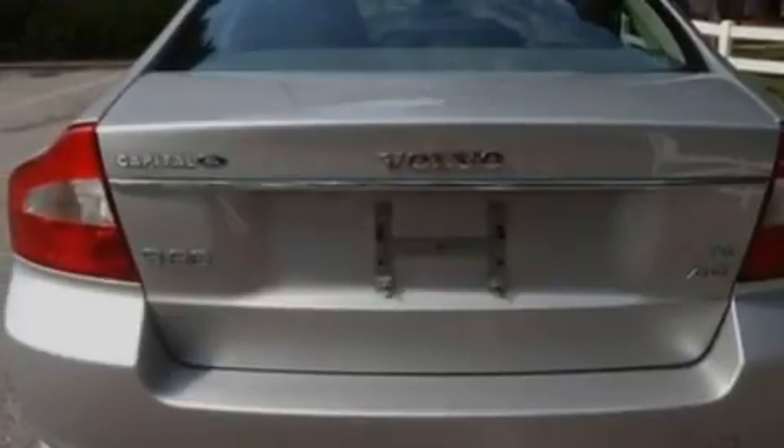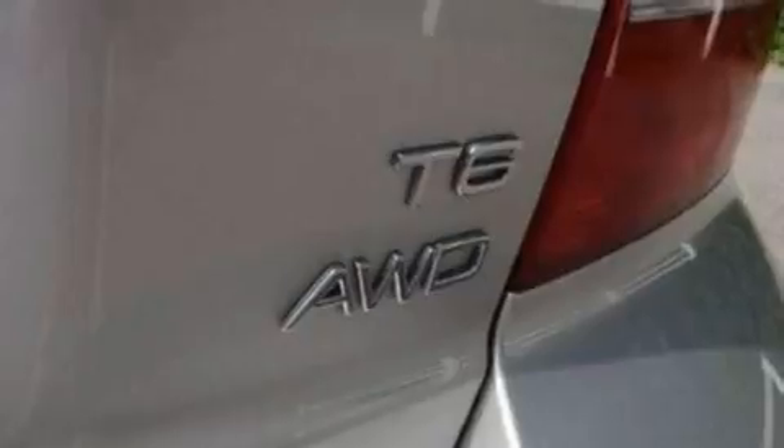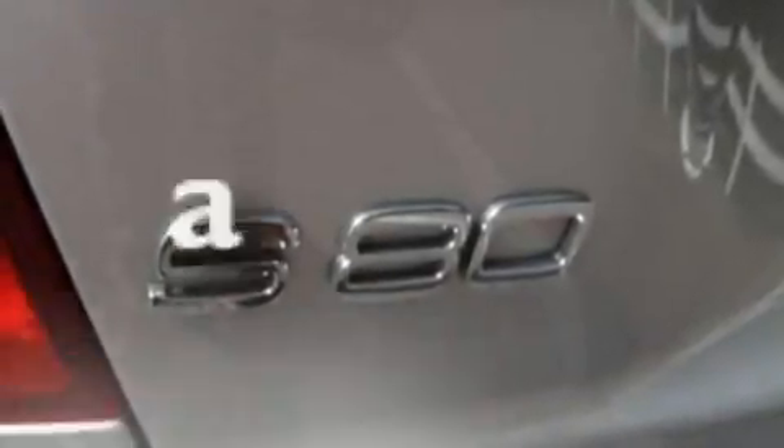An eight-speaker stereo system, leather seats, an intercooled turbocharger, 17-inch wheels, a low-tire pressure indicator, a power passenger seat, and this vehicle has fewer than 50,000 miles on the odometer.